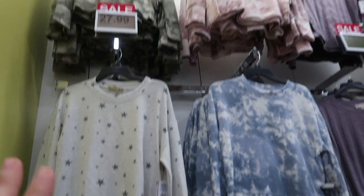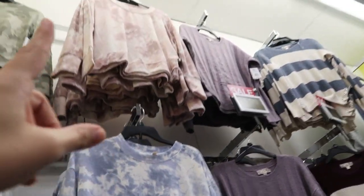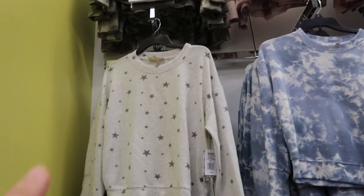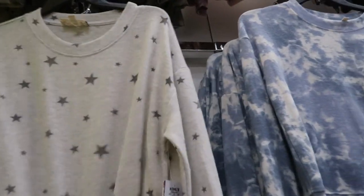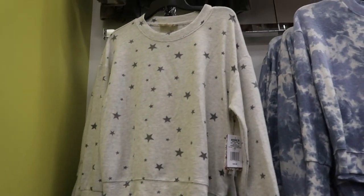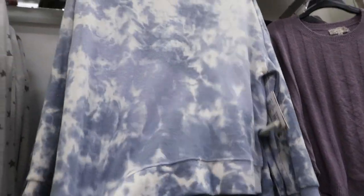Pink Republic also has these sweatshirts in a fuzzy soft knit material. There's a pink tie-dye, a blue tie-dye, white or gray with dark gray stars, and a camo. They look true to size in the large — you could also size up for an oversized look. Really stretchy and comfortable.